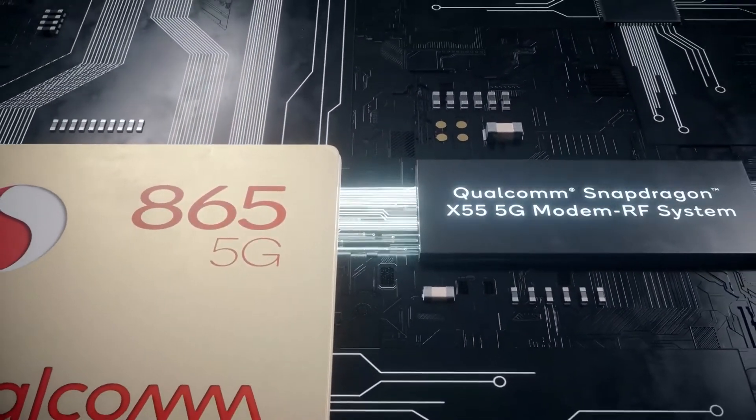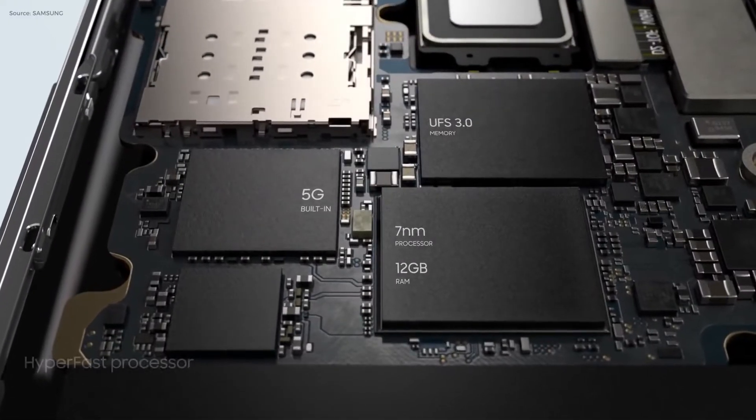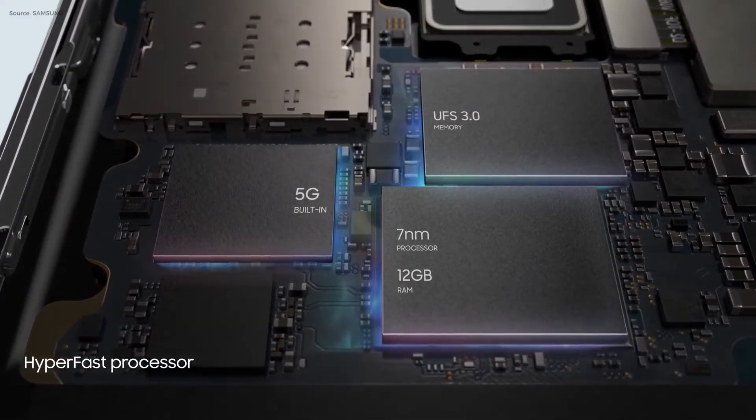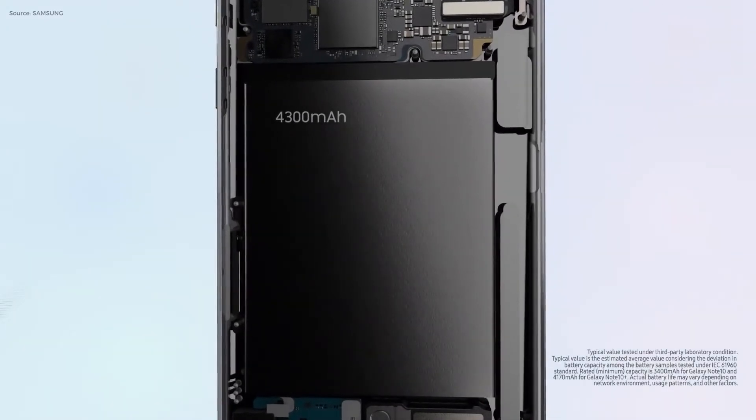It's not just the extra Snapdragon 865 hardware that is leading to higher phone costs. The space and power requirements push OEMs towards making phones even bigger than last year, which encourages bigger screens and bigger batteries.